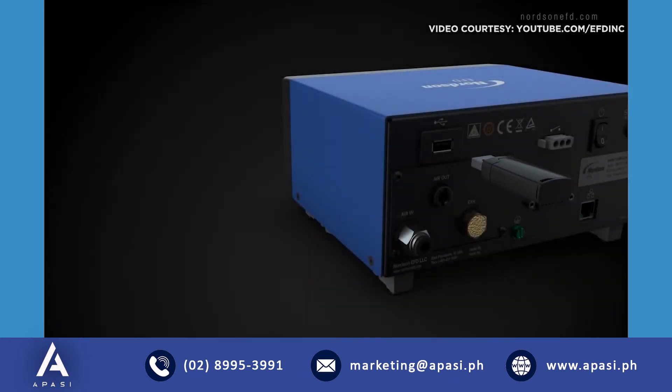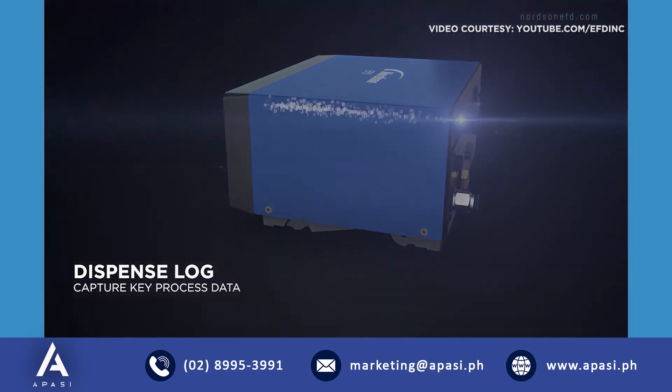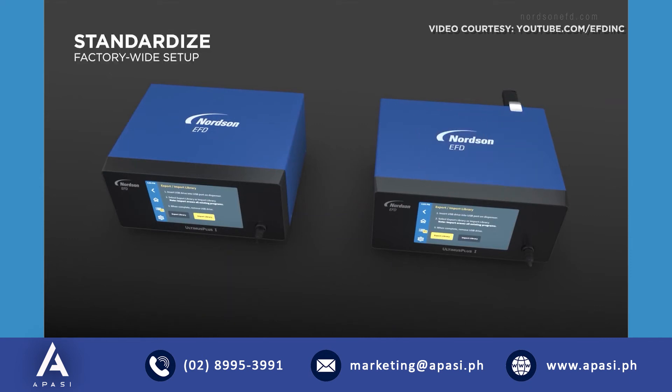For critical medical applications, the system's advanced dispense log captures key process data for easy download, and its convenient export library makes factory-wide setup faster and more consistent.